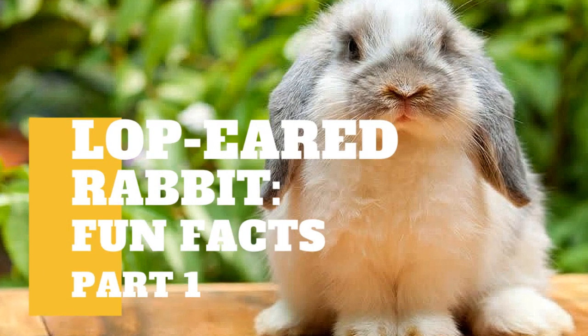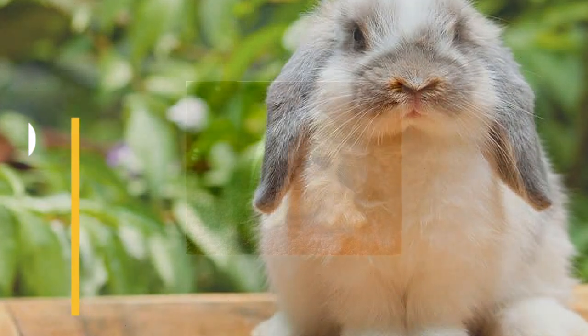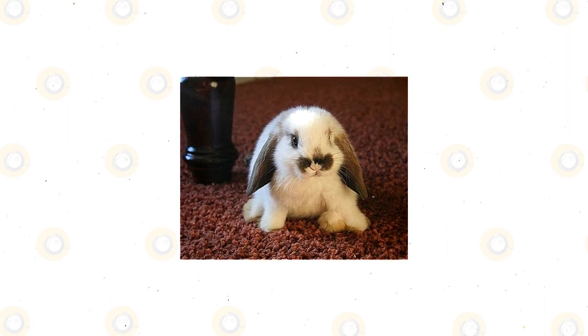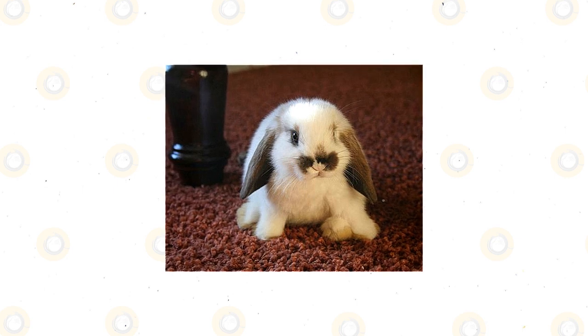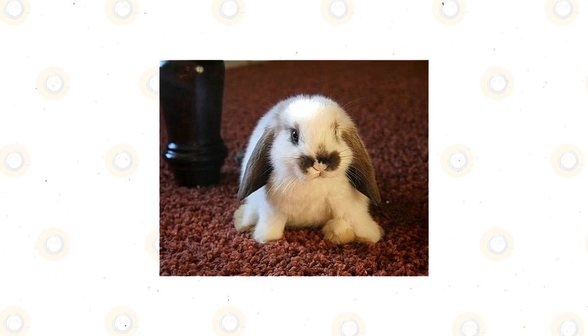In today's video, we're going to talk about some interesting facts about lop-eared rabbits. Caring for a pet rabbit involves ensuring a proper and complete diet, cleaning and maintaining the rabbit's living area, and grooming the rabbit so that it stays clean and healthy.